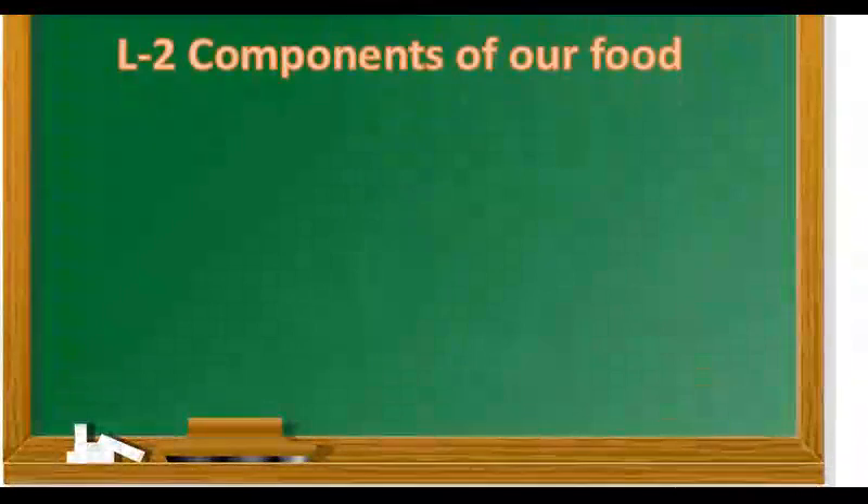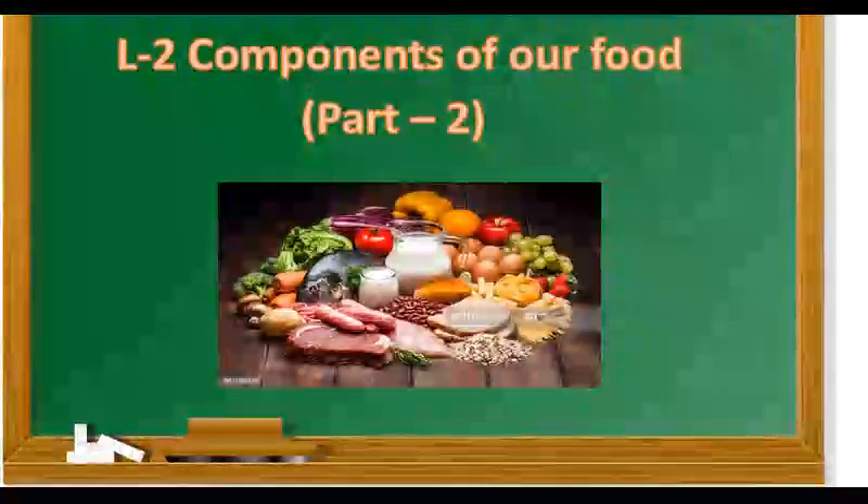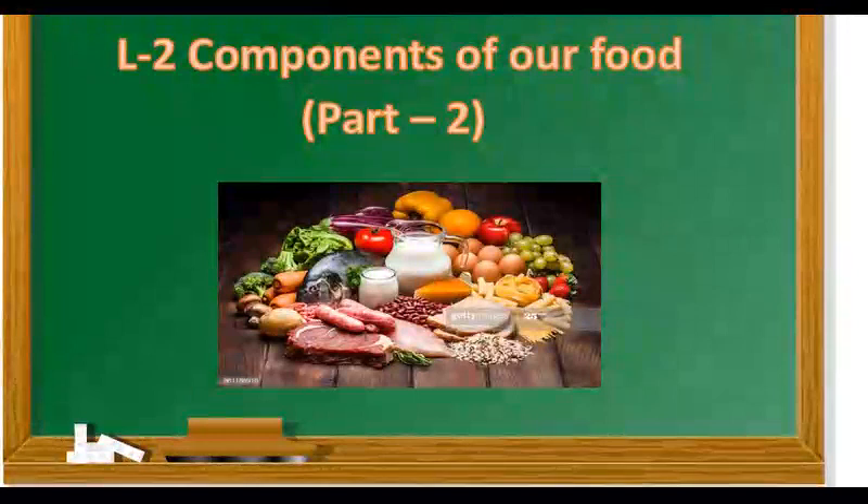Now, in the second part of this lesson — that is components of our food — we are going to study about balanced diet, some important tips to preserve nutrients in the food, overweight, underweight, and about malnutrition.